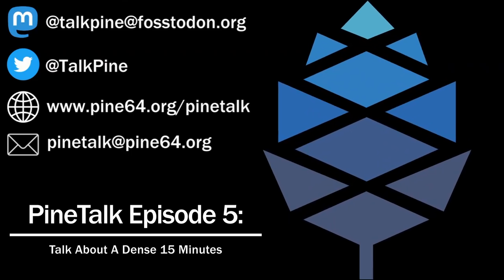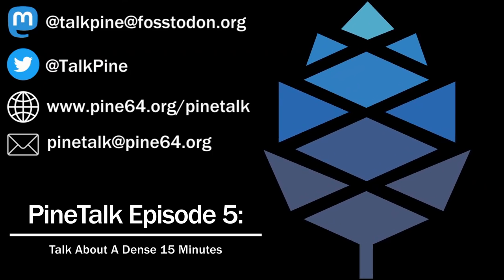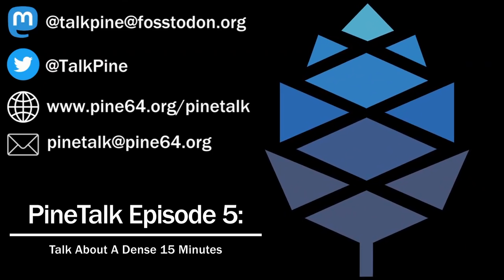SXMO on PostmarketOS Edge has released version 1.7.0, including visual voicemail, MMS improvements. On Sway, there is a better volume and brightness display — instead of numbers, you get a nice, pretty little bar. And there are other various improvements throughout all of SXMO.